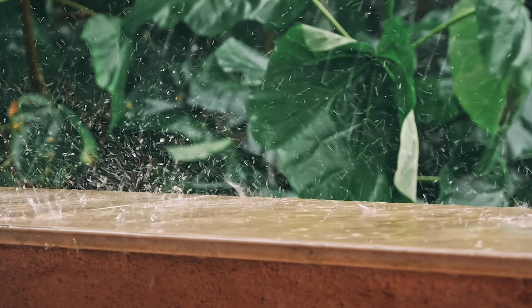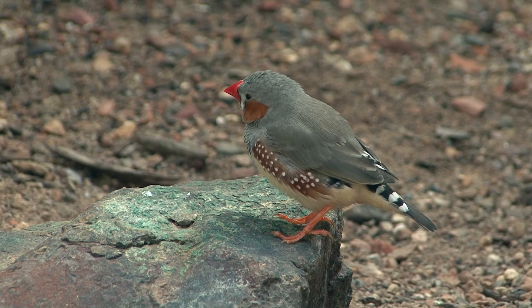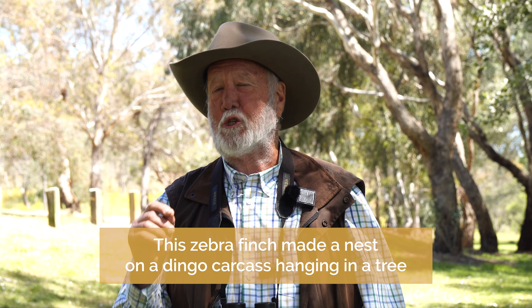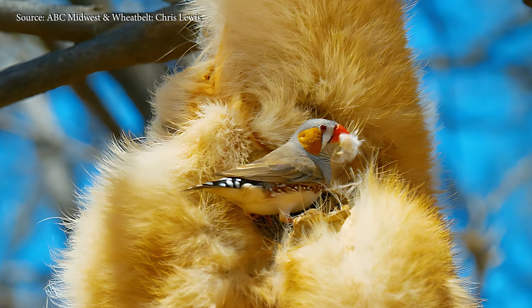The inland of Australia at the moment is absolutely soaked in rain and all our seed-eating birds are breeding up in huge numbers — budgerigars, pink cockatoos, and zebra finches, one of our small seed-eating finches. They build a dome nest in a thicket or in the bough of a tree, but this particular zebra finch found the carcass of a dead dingo hanging in a tree, and found a spot on the carcass where it was able to get inside and build a nest.